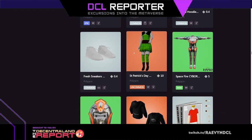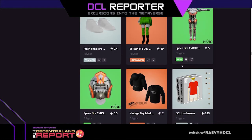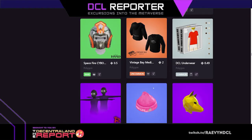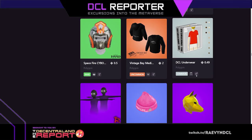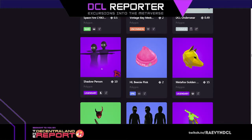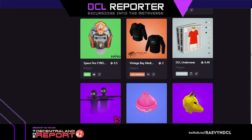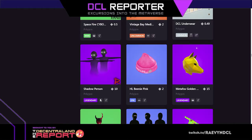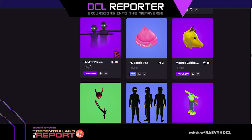That's like what I would wear to a party ten years ago in real life. Spacefire cyborg, those are cool, cyborg stuff. Vintage Bay. DCL underwear for men only. The shadow person — I love the shadow people, love love love them so much. Yep, just men's tighty-whities. I really really like the shadow people.